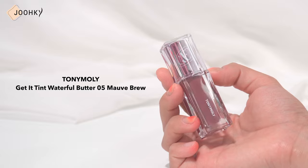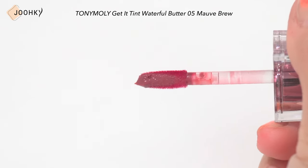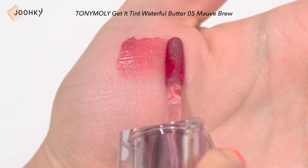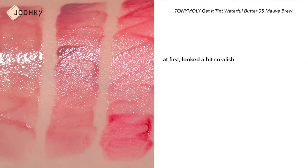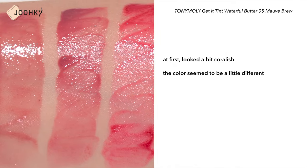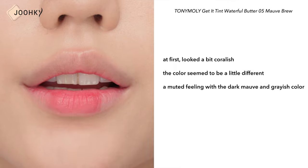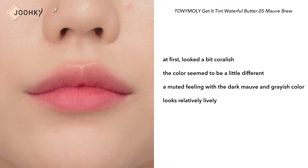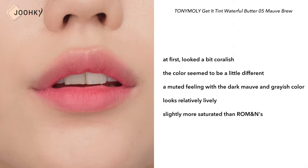TONY MOLY's Scandy Tint Water Full Butter No.5 Mauve Brew. This is said to have an inverted texture that permeates softly like butter and finishes dry, but personally it seems to feel more moisturizing. At first I thought it looked a bit coral-ish, but when I looked closely the color seemed a little different. It seems to have a muted feeling with a dark, mauve, and grayish color. Personally, I think it looks relatively lively because it's slightly more saturated than ROMAND.